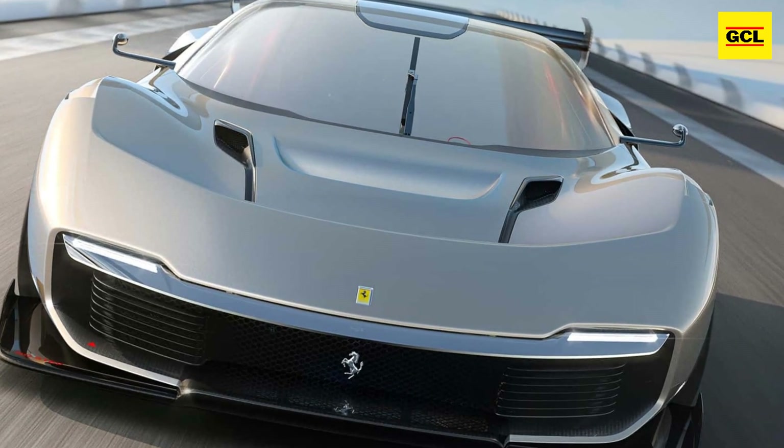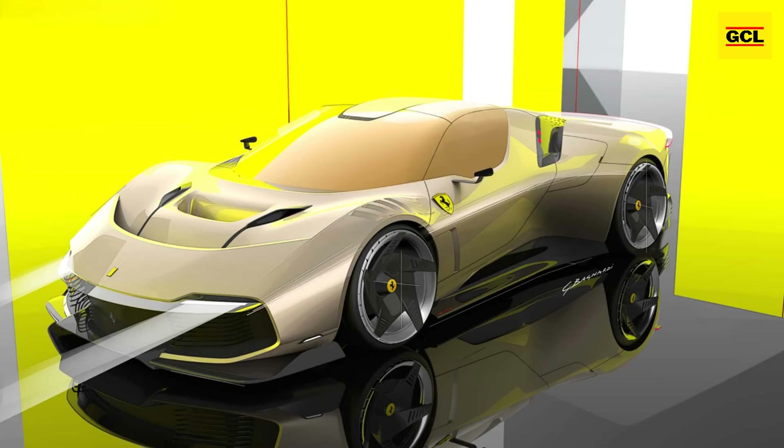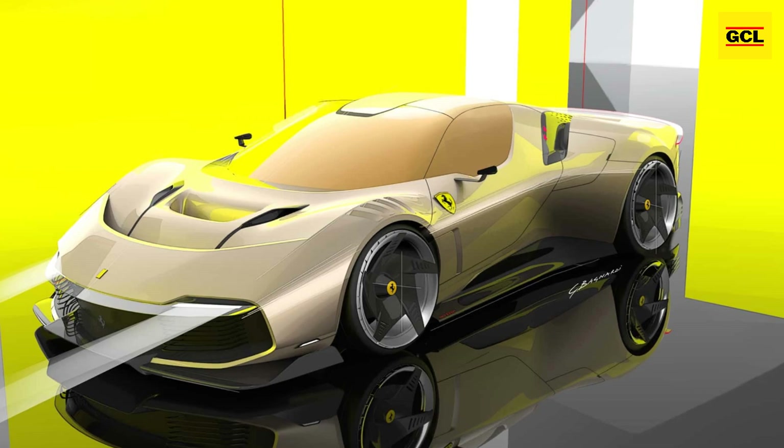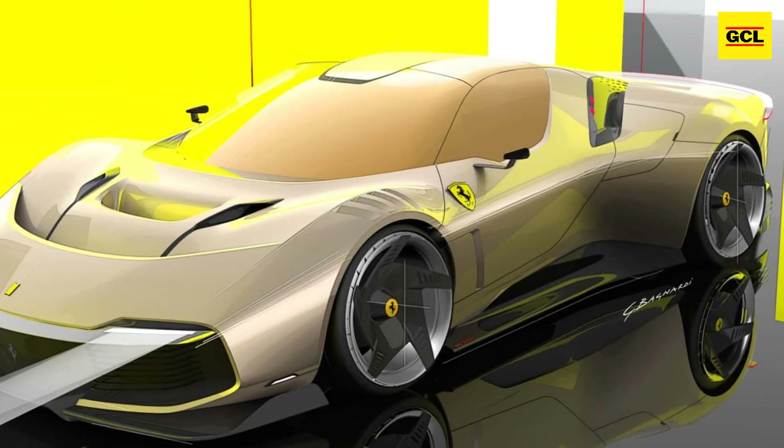Once the owner has completed his hot laps, the wing can be removed, and your gaze is pulled even more strongly to the rear light bar inspired by the back end of the Ferrari Vision Gran Turismo concept.